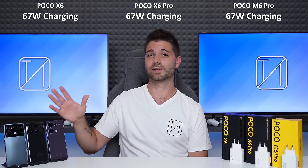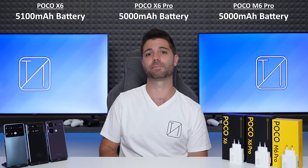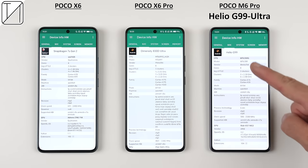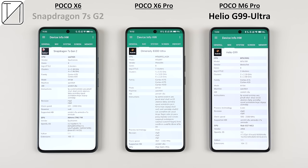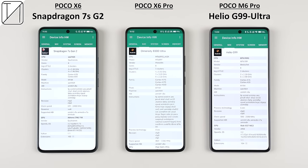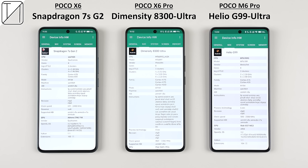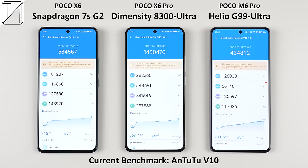They all offer 67W Type-C wired charging, but the X6 has a slightly larger 5100mAh battery compared to the other two's 5000mAh cells. Since the X6 and X6 Pro both have 4nm chipsets, they will most certainly be the most efficient devices here. The M6 Pro makes use of a 6nm Helio G99 Ultra CPU with a max clock speed of 2.2GHz. The 4nm chip in the X6 is the new Snapdragon 7s Gen 2 with a max clock speed of 2.4GHz, but the star of the show is the 4nm Dimensity 8300 Ultra chipset, which powers the Poco X6 Pro, with a max clock speed of 3.35GHz and performance on par with last year's flagship Snapdragon 8 Gen 2.